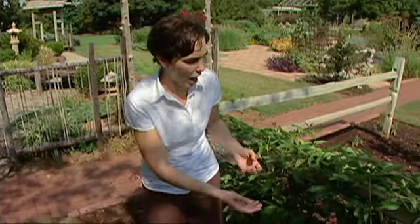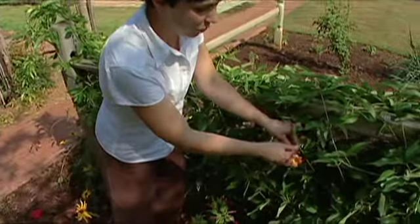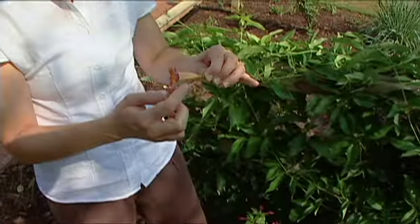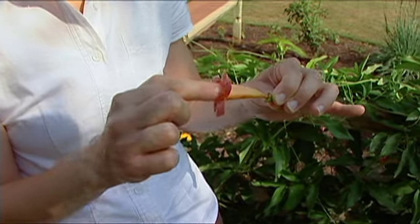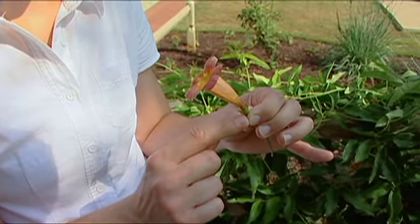Hummingbirds rely on nectar from flowers to get their nourishment. They typically feed on flowers that have a tubular shape, inserting their long beak deep inside to reach nectar from the base.